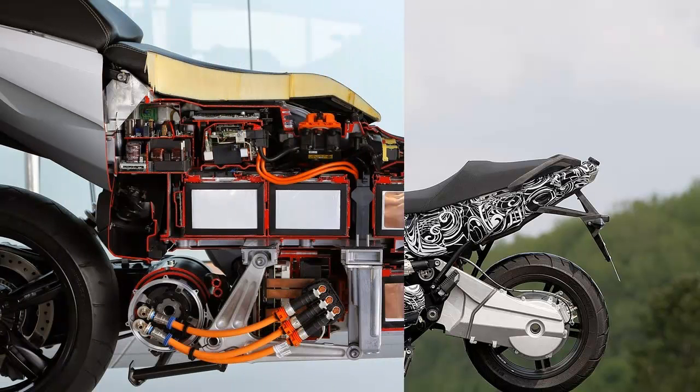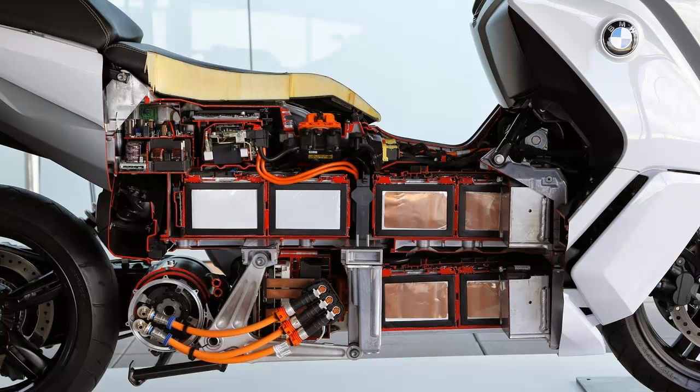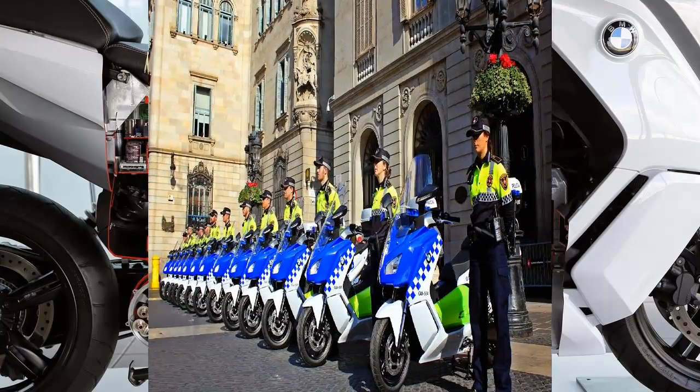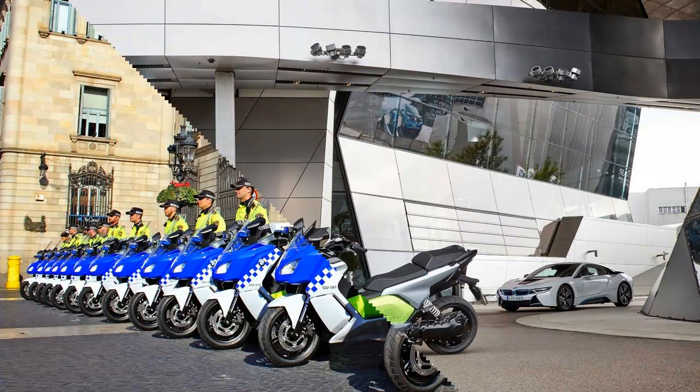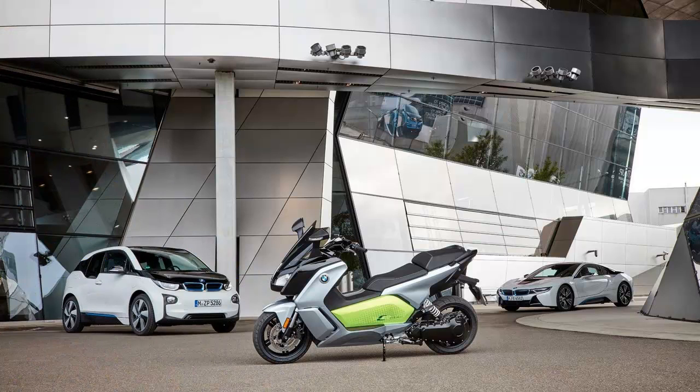MCN senior road tester Adam Child rode one of the prototype machines in London. At first, BMW's prototype C Evolution appears like any other scooter — very similar to their C600 Sport and 650 GT. It's only when you get close that you realize it's electric.